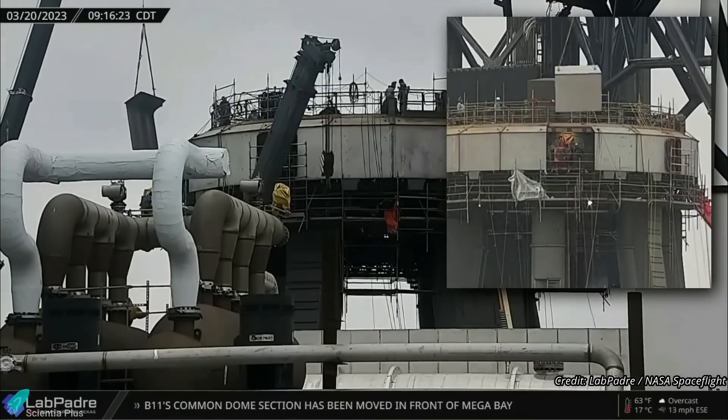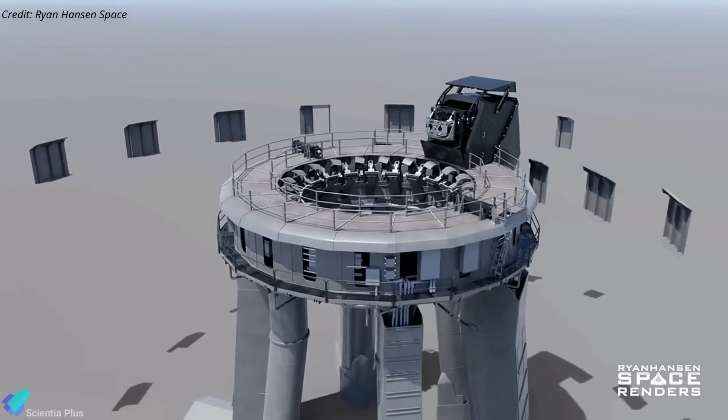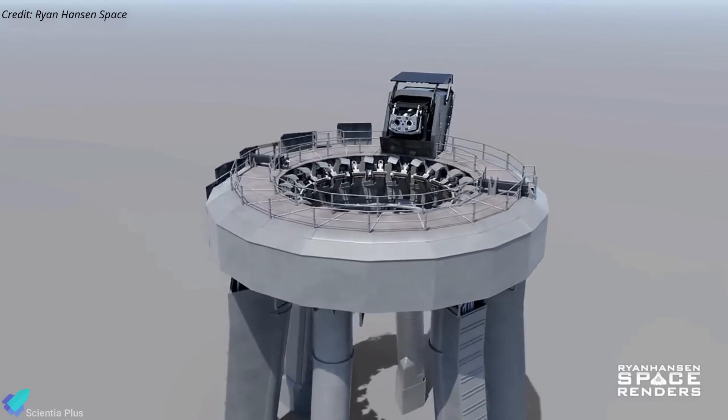The orbital launch mount received its final protective shielding last week. The shields will protect the launch mount piping, manifolds, control panels, and other components from engine exhaust and debris during liftoff.